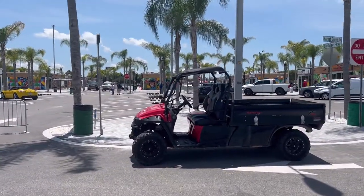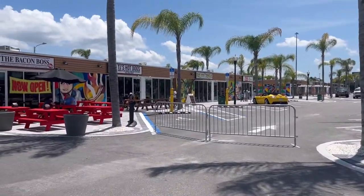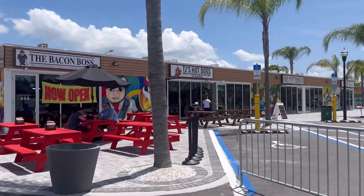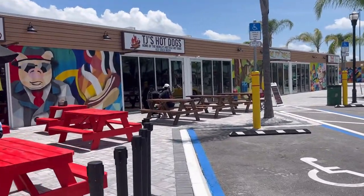This is all shipping containers — every store you see here is made from a large shipping container. So I'm just gonna wander down the streets with you so you can see what we have, what's open and what's coming soon.